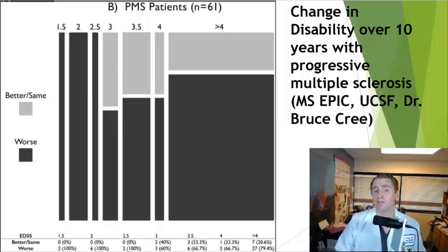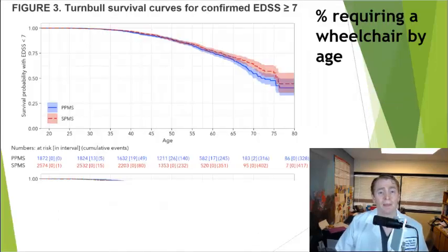With progressive MS, the data are a little more sobering. The same UCSF study of 61 people with progressive MS showed that for those with low EDSS (1.5–2.5), 100% got worse. For people with greater disability (EDSS 3 to greater than 4), most got worse and only around 30% stayed the same or improved. A separate study of progressive MS shows that by age 50 about 12.5% require a wheelchair, by age 60 around 25%, and by age 80 greater than 50%. That said, many people with progressive MS are surprisingly stable.